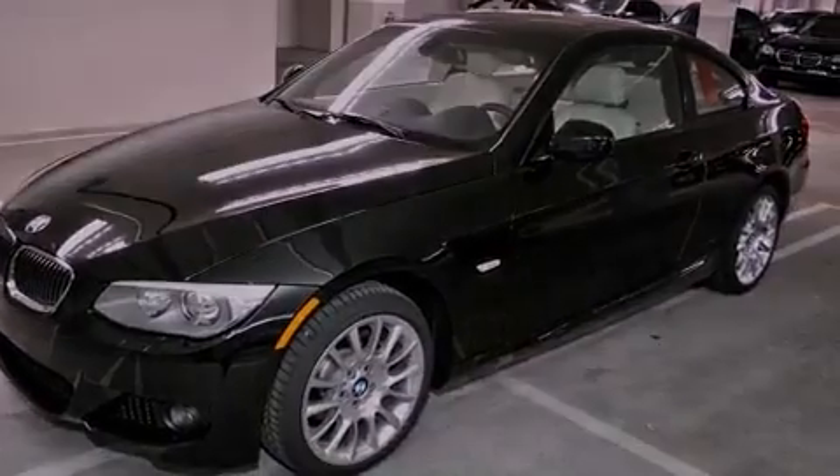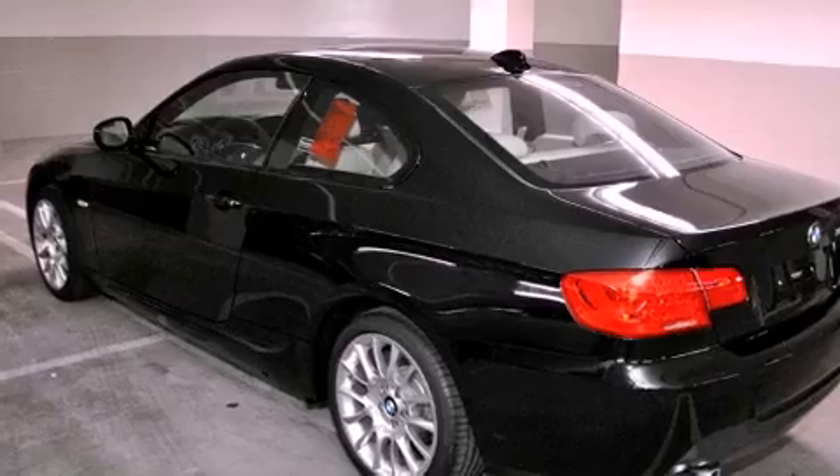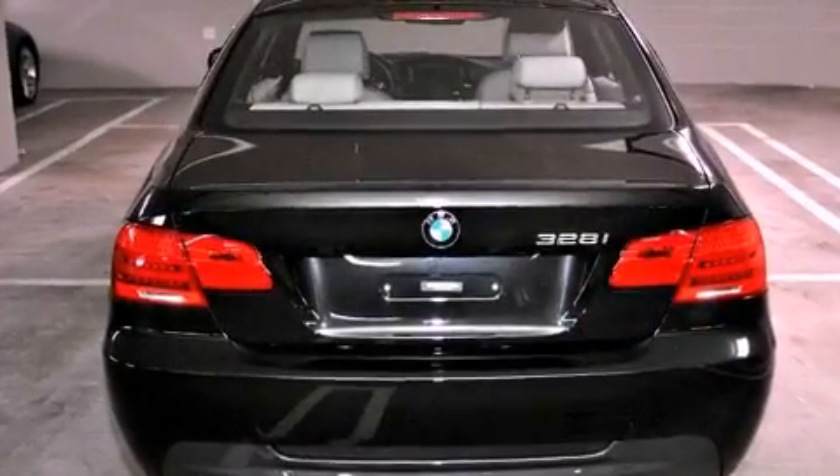Its top features and packages include the premium package, a power moonroof, heated front seats, high-intensity discharge headlights, and much more.